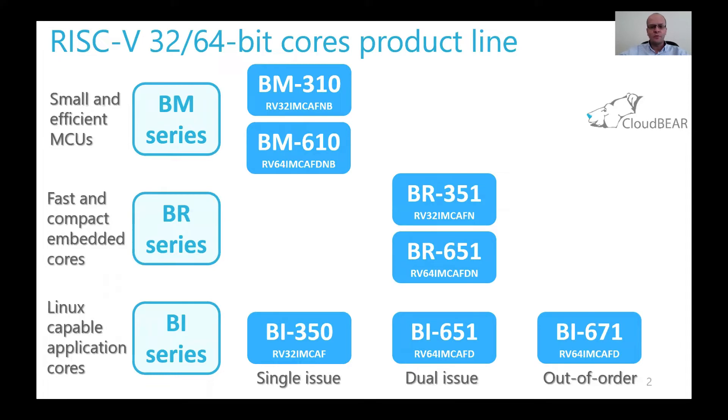CloudBear's product portfolio is divided into three product line series. First, the BM series, which targets small and efficient MCU cores. It's represented by BM310, a 32-bit microcontroller core. Later today we will have a detailed presentation about it — please join it. And there is also the 64-bit version, BM610.